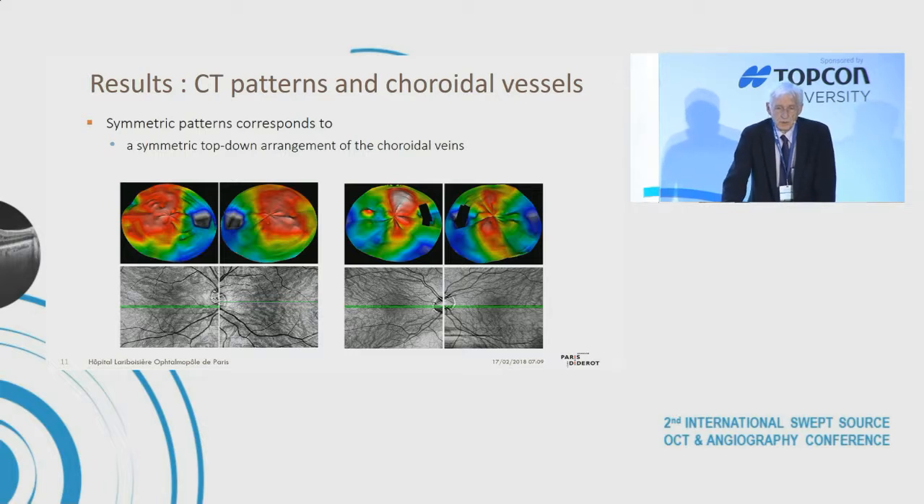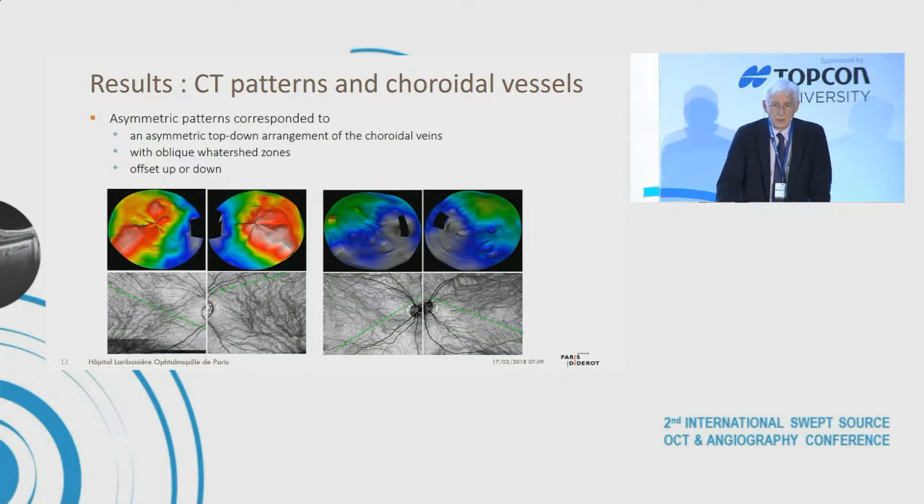We also looked at the correspondence between choroid thickness and the pattern of choroidal vessels, mainly veins. Symmetric patterns corresponded to a symmetric top-down arrangement of the choroidal veins, while asymmetric patterns corresponded to an asymmetric top-down arrangement, with an oblique watershed zone offset either up or down.